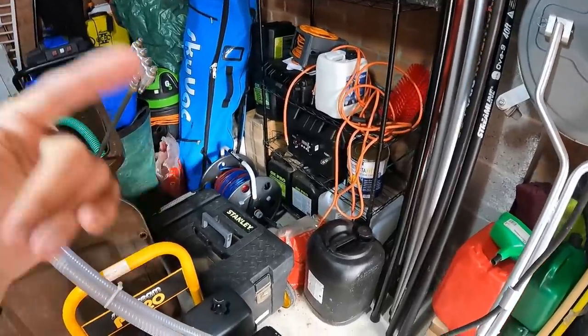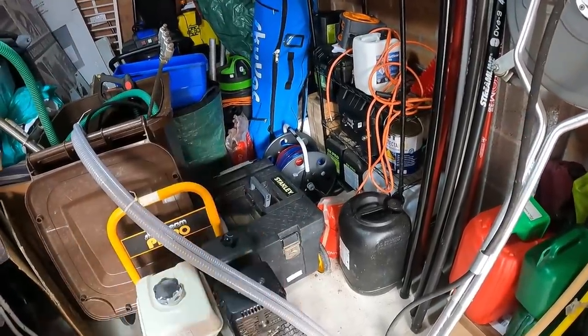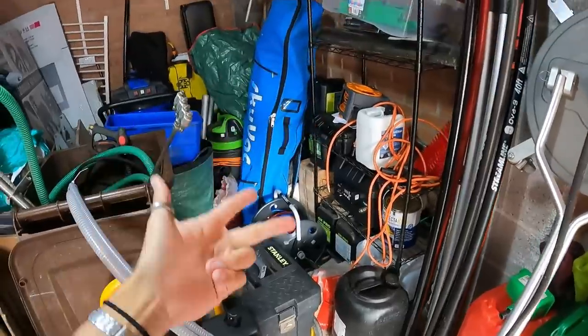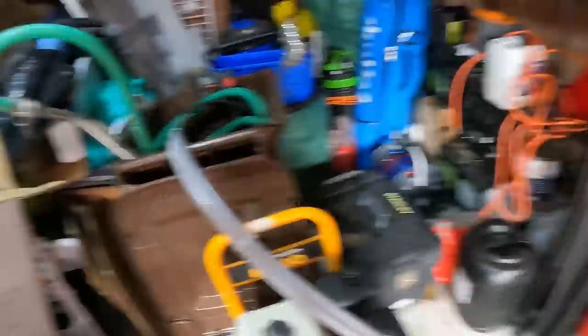Later in this video I'll be answering your questions from the comments, but for the first segment I'm going to run through what I use for pressure washing, gutter cleaning and clearing, soft washing, roof cleaning, etc. I'll start with pressure washing.